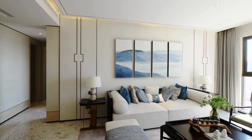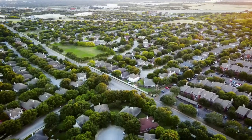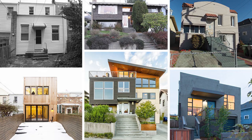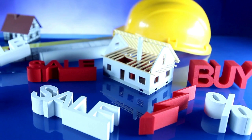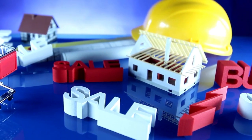Welcome back to PropertyAskEcho channel. Imagine walking through a newly renovated home in a vibrant South African neighborhood, knowing you've transformed it from a run-down property into a lucrative investment. This isn't just a dream — it's a reality for many successful house flippers. In this video, we will unlock the secret to their success and show you how to navigate South Africa's dynamic real estate markets.